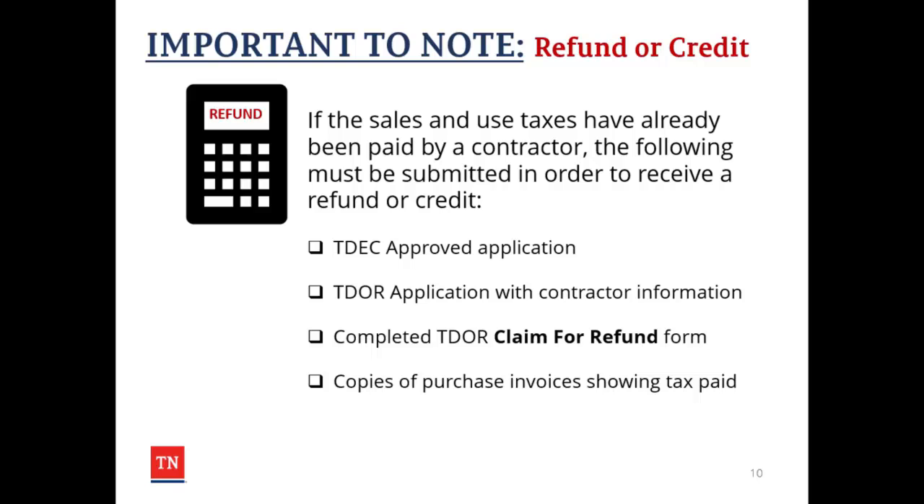Regarding refunds or credits, if sales and use taxes have already been paid by a contractor, the following information must be submitted in order to receive a refund or credit: the approved application from the Tennessee Department of Environment and Conservation; the completed application with contractor information from the Tennessee Department of Revenue; a claim for refund form from the Tennessee Department of Revenue; and copies of purchase invoices showing that tax was paid.